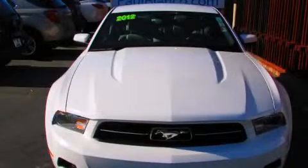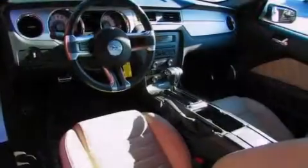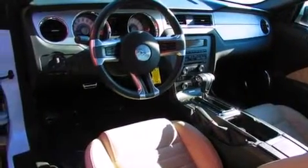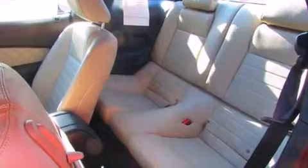This is a 2012 Ford Mustang, pushing the limits of automotive excellence. It has a 3.7-liter 6-cylinder engine and a 6-speed automatic transmission.